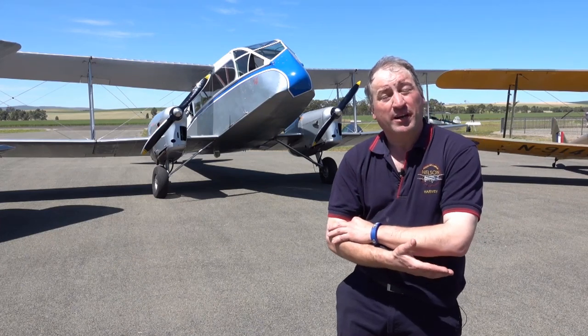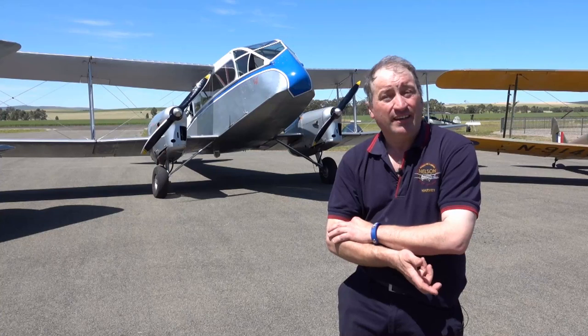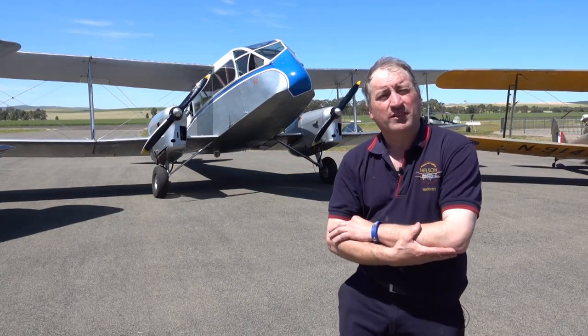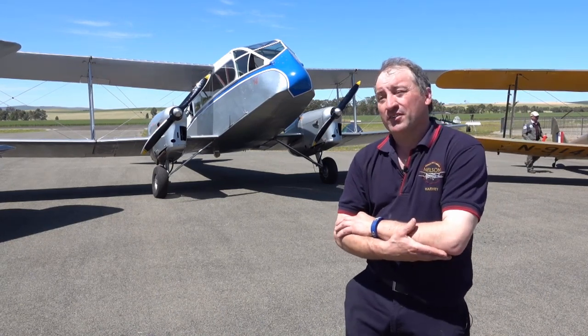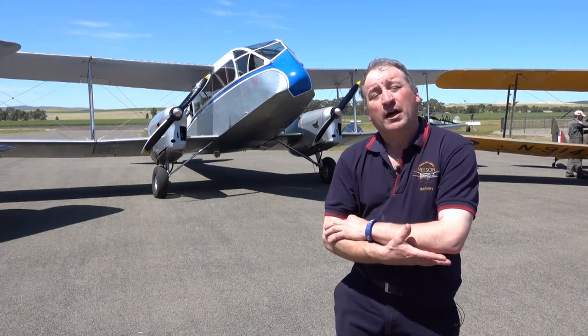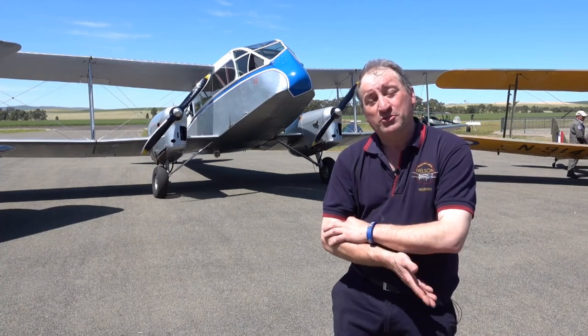It was built in Sydney in Mascot as an aerial ambulance with a second aerial ambulance unit. It did over 600 hours with the RAAF, and then after that it left and went on to fly with the Queensland Brigade, then it got demobbed and sold to Qantas. Qantas, who had 15 of these, took it to New Guinea where it operated in the late 40s and early 50s.